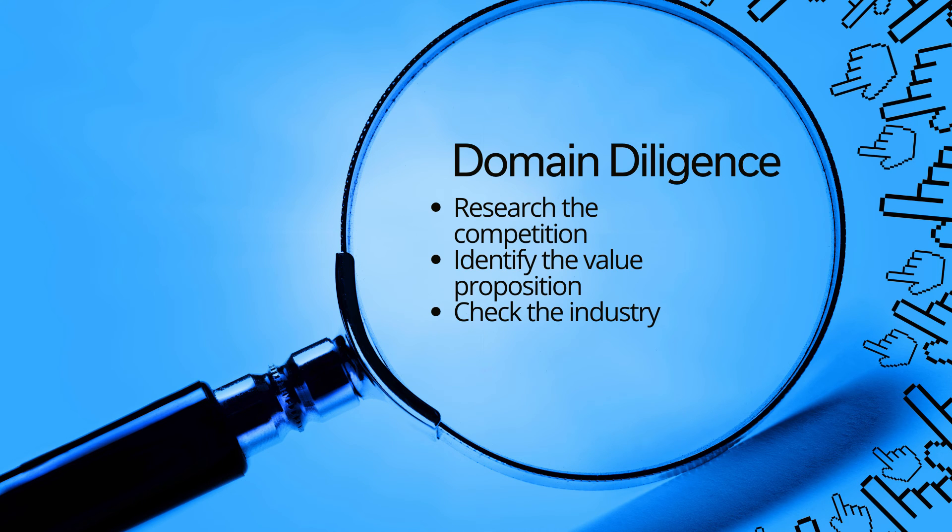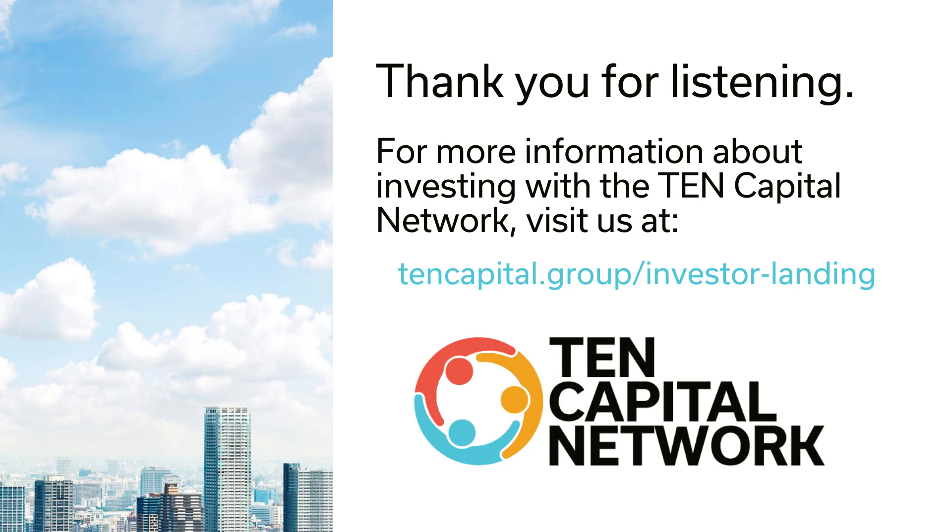Once you've finished diligence and have your questions answered, ask for wiring instructions. Remember, break it down into baby steps. At Ten Capital, we help startups and investors connect for funding. Let's go start up something today.